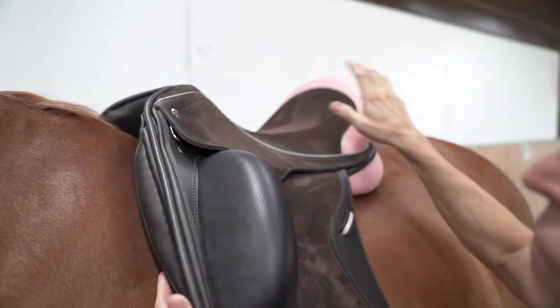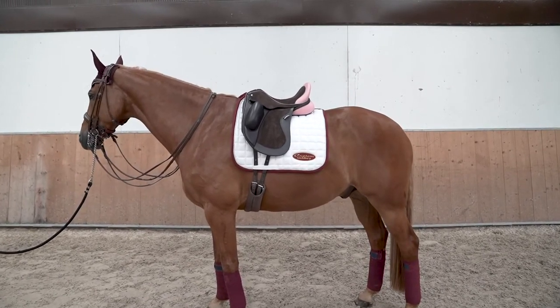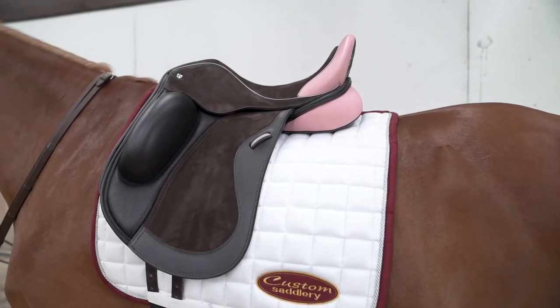The Everest R has an open pommel with a deep supportive seat and is also a possible choice for Eyecatcher.